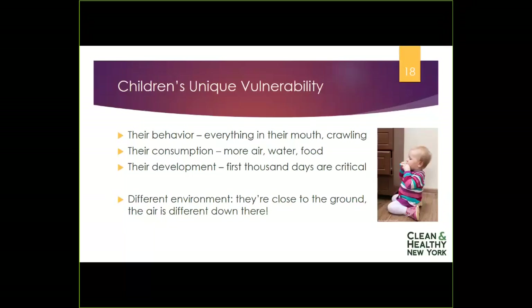Second, their consumption. Pound for pound, because they're developing so rapidly, they have to take in more. They breathe more air, drink more beverages, and consume more food pound for pound than adults do. Their total intake relative to body weight is much higher.